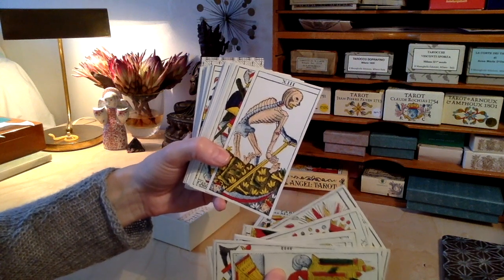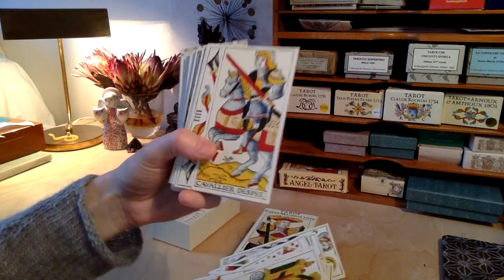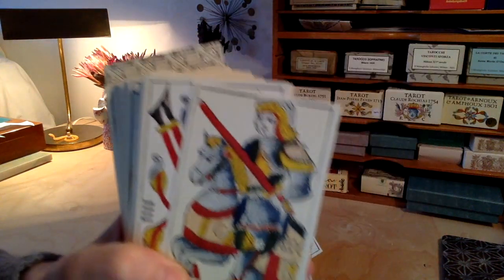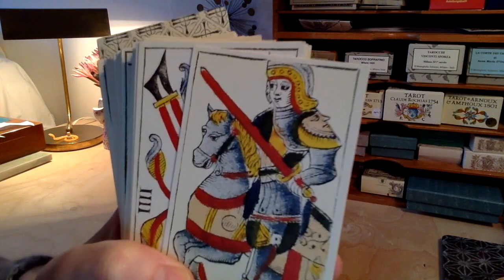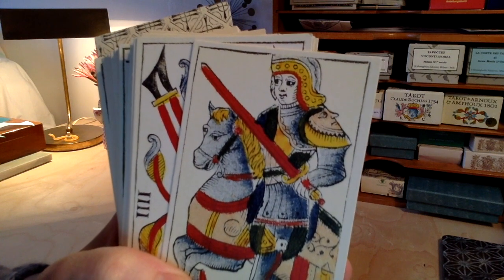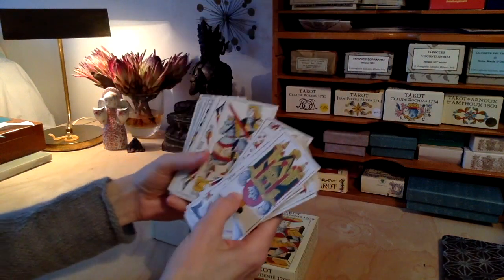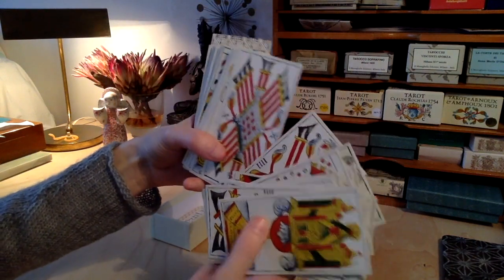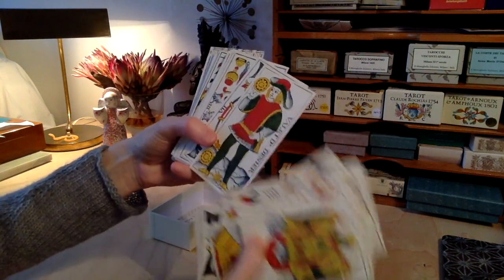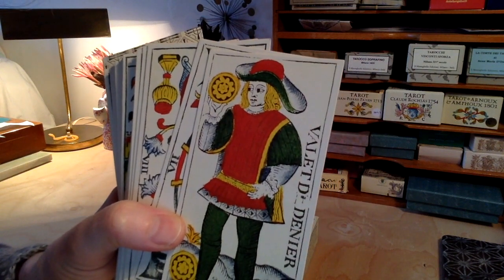Here we have our Death. This is the Knight of Swords — him and his horse. Aren't they just great? Or her — you never know who's under that armour. Lovely. Here we have the valet, the page, a very dark green colour, which makes the suit feel earthy and practical for me.